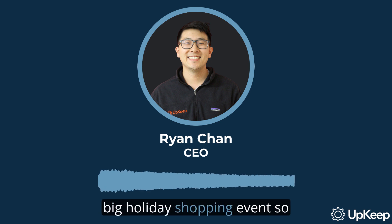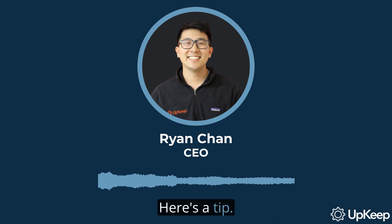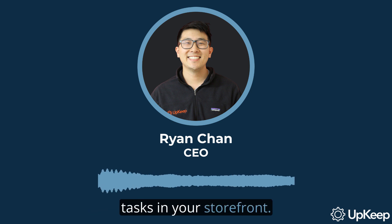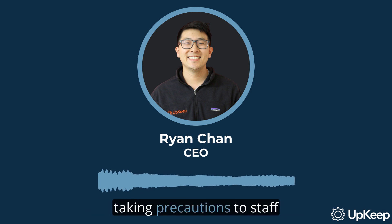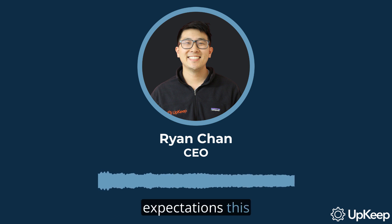Don't forget to schedule preventive maintenance tasks in advance with staff members equipped with the right background and experiences. Avoid the pitfalls of emergency maintenance on the day of the big holiday shopping event so that you can focus on what matters most — meeting the needs of customers. Consider using a computerized maintenance management system to schedule preventive maintenance tasks in your storefront. By paying close attention to your storefront's appearance and taking precautions to staff up effectively, you can ensure that you will meet consumer demands and exceed expectations this holiday season.